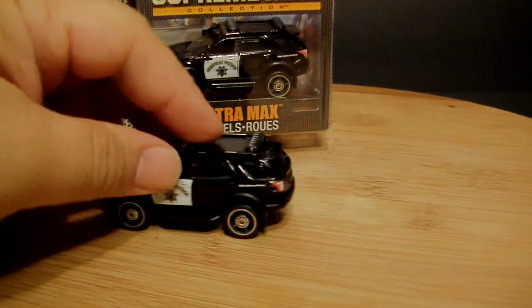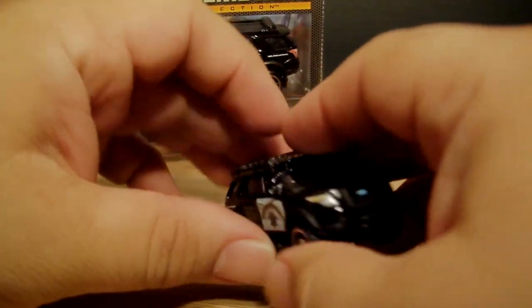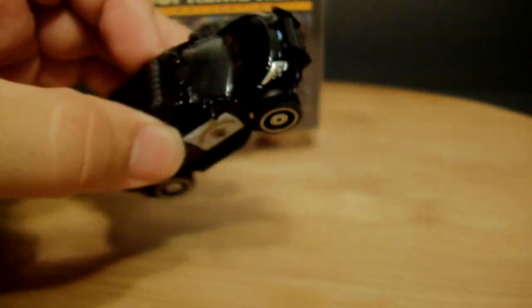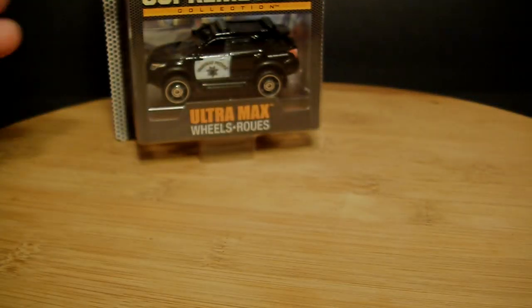Very nice, I like it nevertheless — it'll go in the collection with the rest of the police cars. I would have loved to get more and I did see them on the peg, but at $3.50 each I'm like, yeah it's a pass — two's enough. So that was the Ford Explorer.